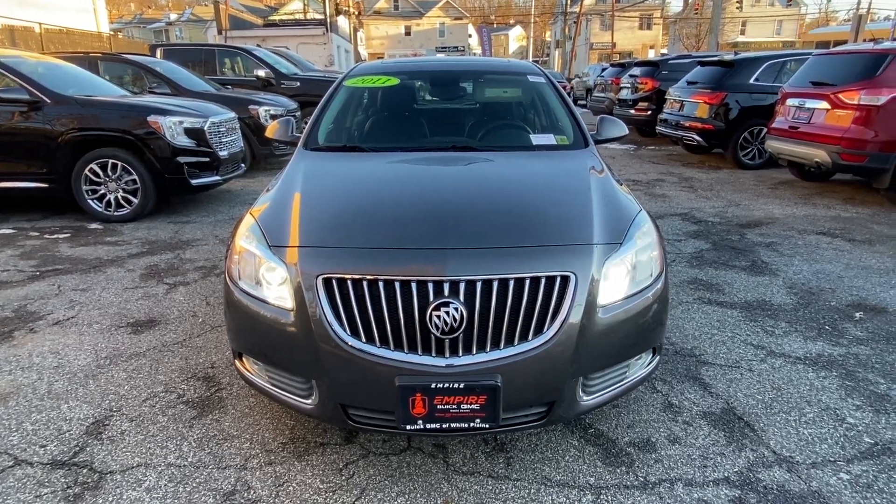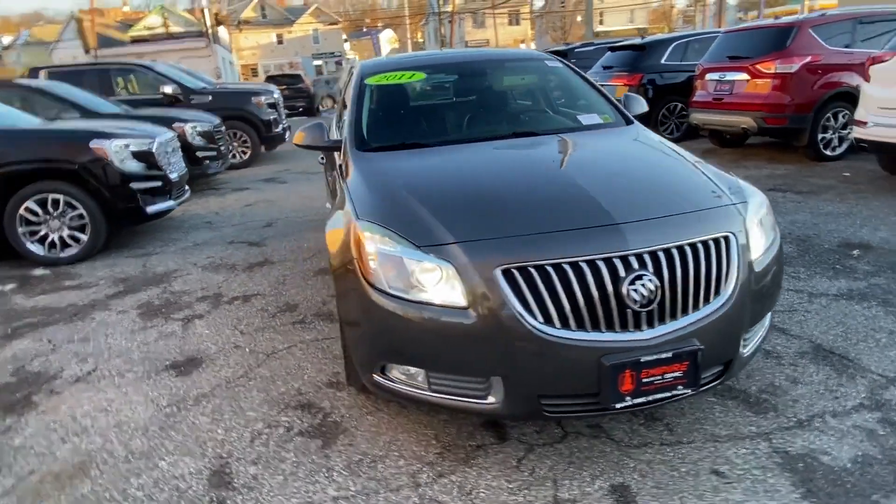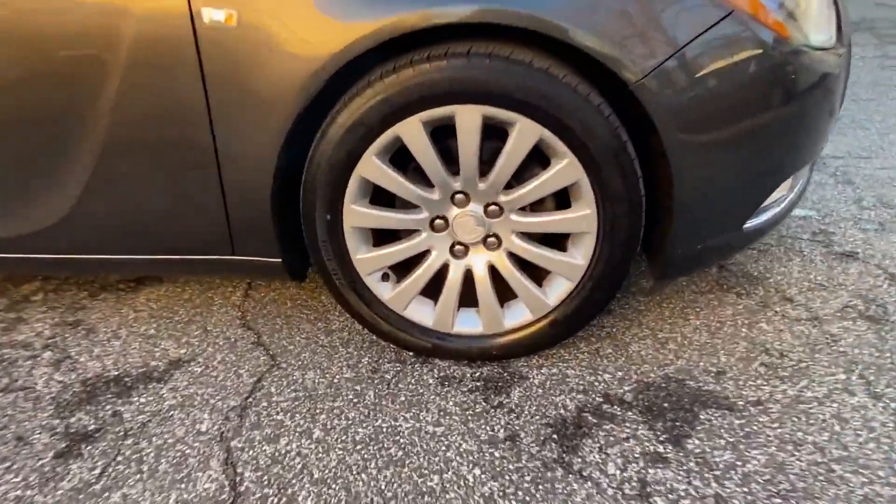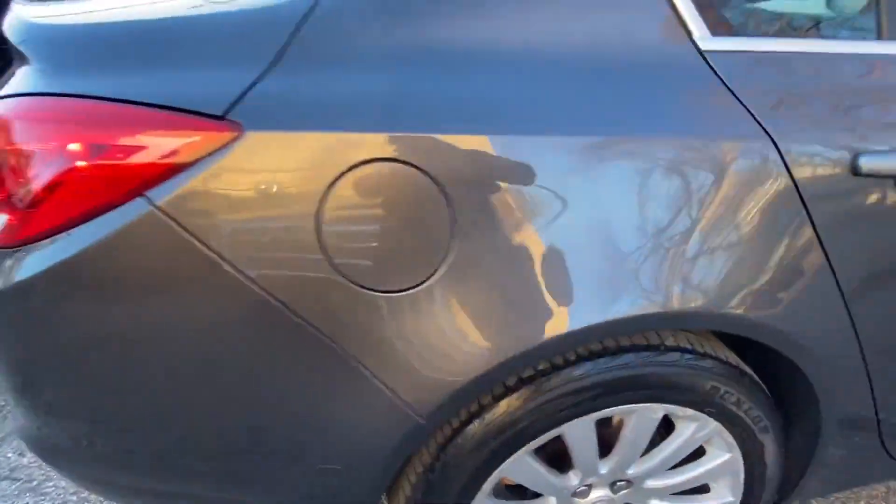2011 Buick Regal. This sedan combines safety and comfort with style and performance. Experience the difference with these exceptional built-in comfort and convenience features.